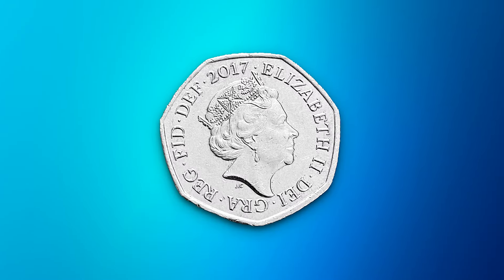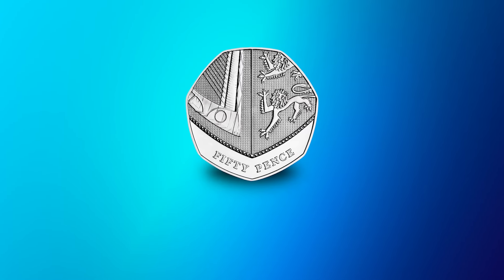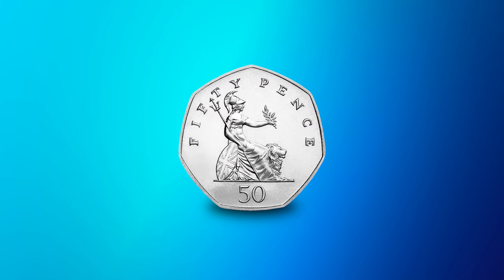Finally, there's one more definitive coin that we need to talk about: the 2017 Royal Shield 50p. Unlike its set-exclusive counterparts, this coin was released into circulation, however it has a mintage figure of just 1,800,000. This makes the 2017 Royal Shield 50p the rarest definitive 50p in circulation — since the smaller 50p specification was introduced in 1997 — so if you're lucky enough to have one of these, you've got a true gem in your collection.